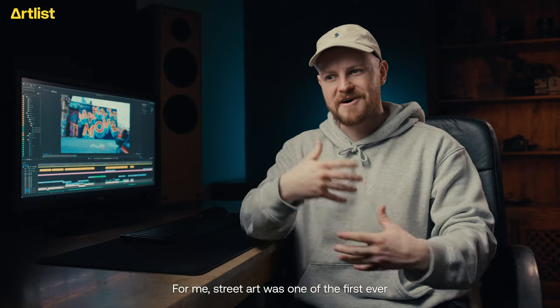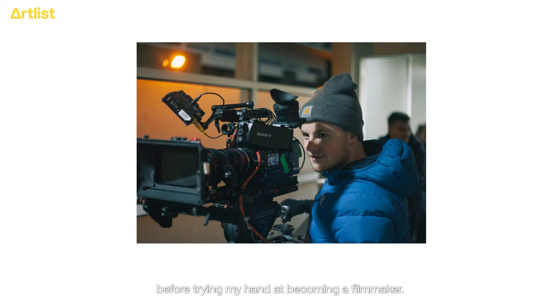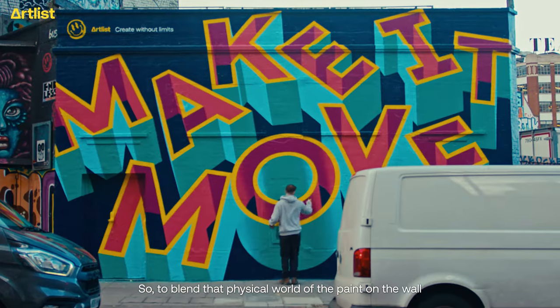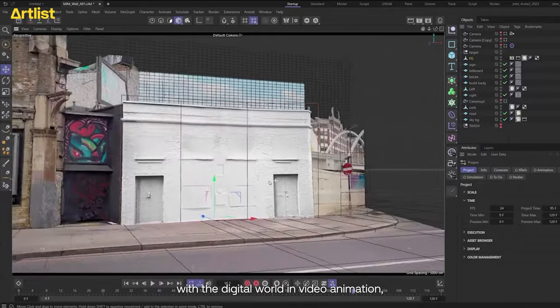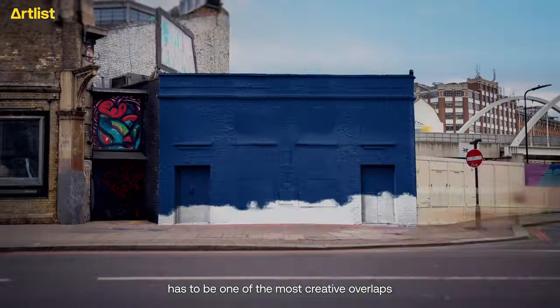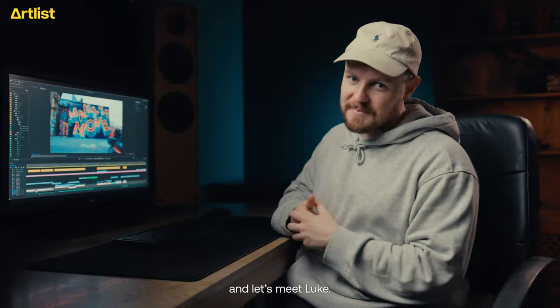For me, street art was one of the first ever creative outlets that I ever had before trying my hand and becoming a filmmaker. So to blend that physical world of the paint on the wall with the digital world in video animation has to be one of the most creative overlaps that I've ever witnessed. Let's get into London and let's meet Luke.